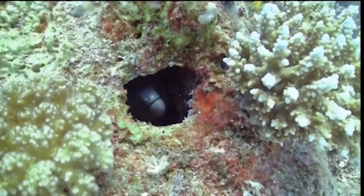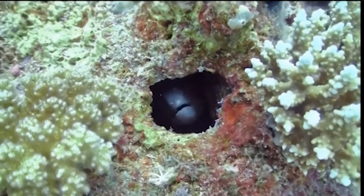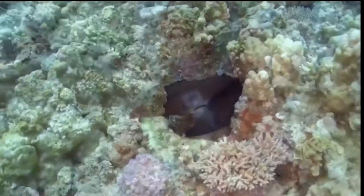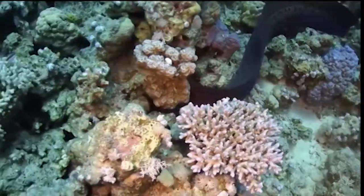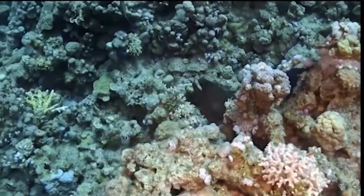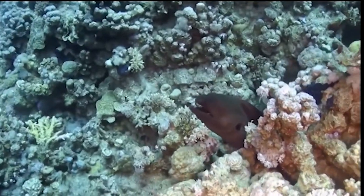Another way to survive on a coral reef is to keep out of sight so your predators can't find you. The moray eel is very good at this. Although they can be up to six feet long, they are able to hide in cracks and openings in the reef, often blending perfectly with the surrounding coral. But when it's feeding time, they'll come out of hiding.